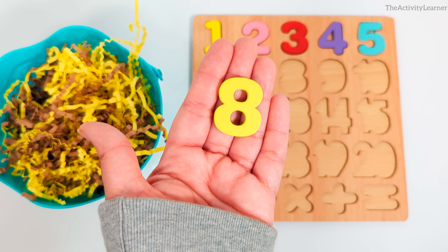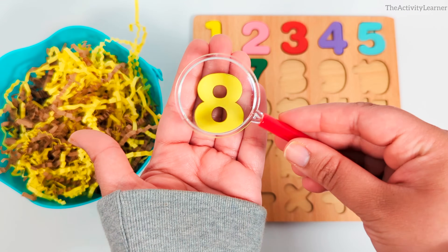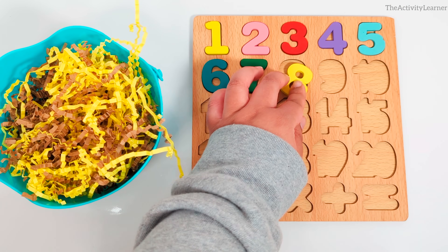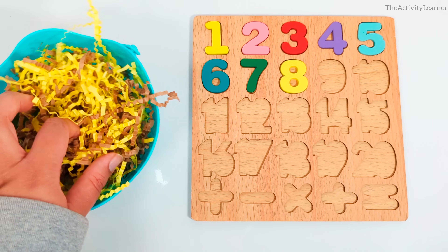We found the number 8. Yellow number 8. Where does the number 8 go? That's right, right after number 7. Let's look for another number.